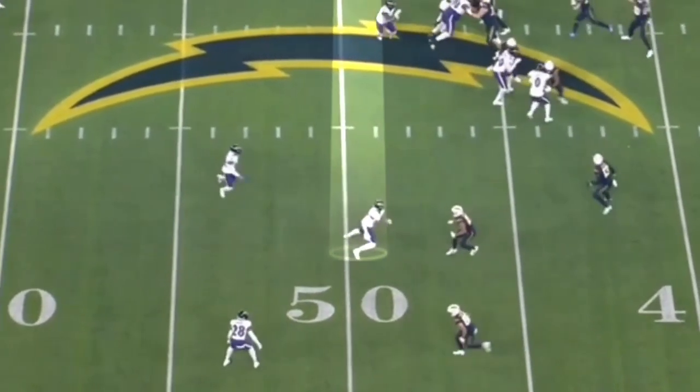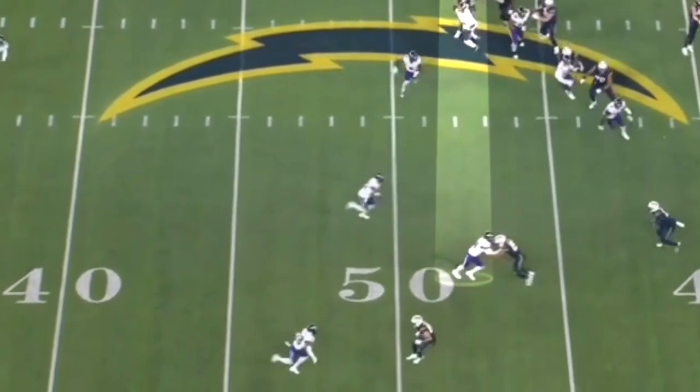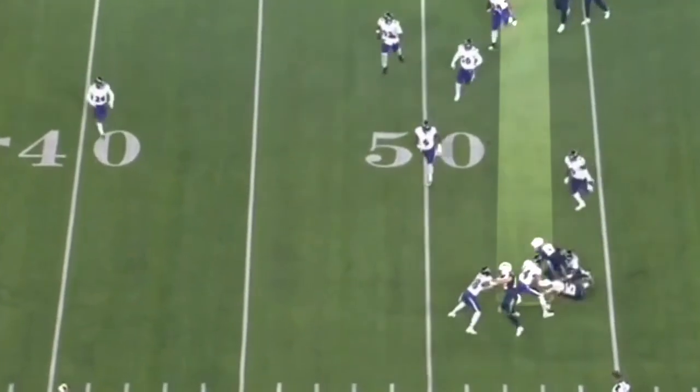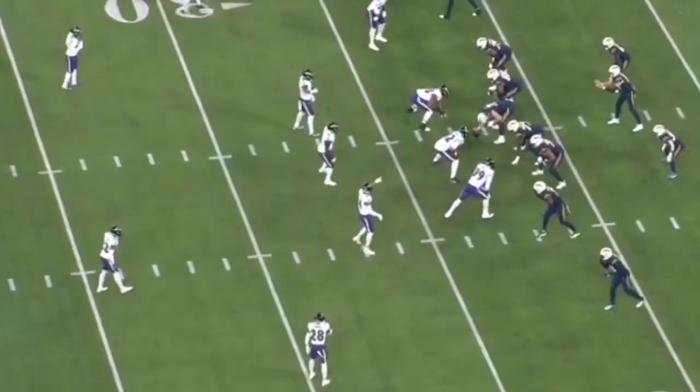Here they're going to run another perimeter screen to Keenan Allen towards his side. He stays square on the block, bench presses that receiver backwards, forces Allen inside, gets off the block, and gets a piece of that tackle.